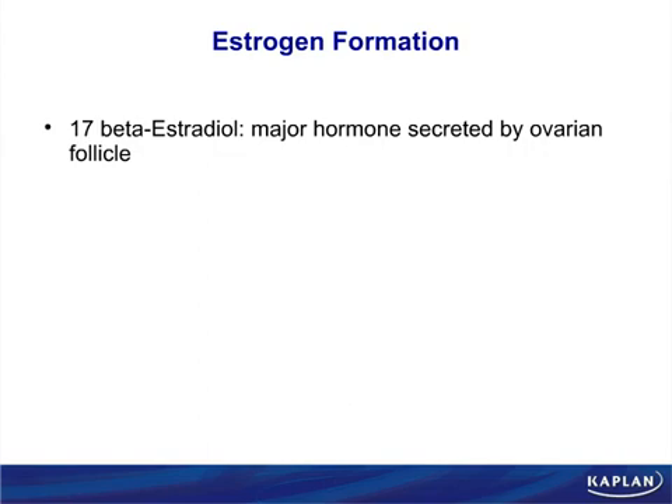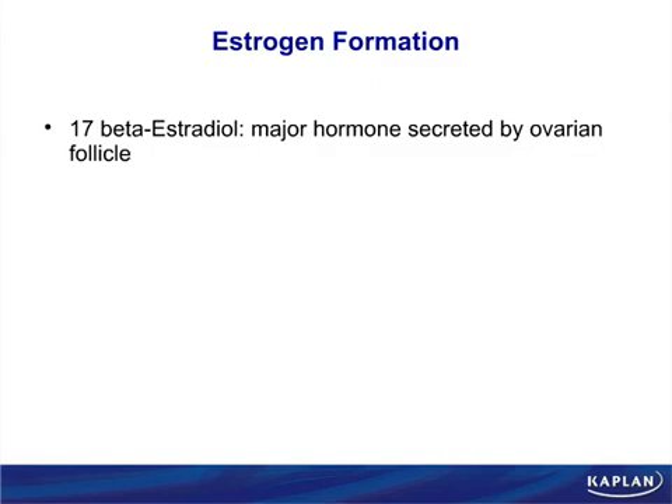Estrogen is formed by taking off one carbon off of an androgen. Estrone is secreted from the ovary, and some of it is formed in adipose tissue. The major site of estrogen formation in a person who is not female is adipose tissue. Fat cells have aromatase — and estrone is the main circulating estrogen following menopause. That means fatter post-menopausal women have more estrogen.